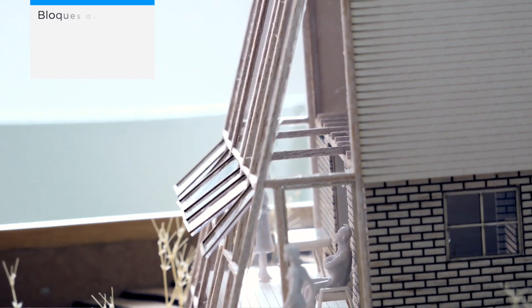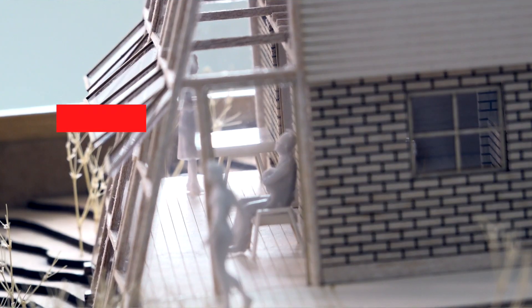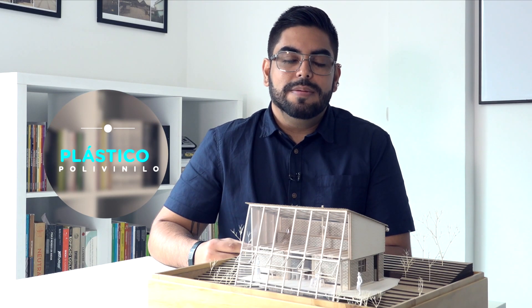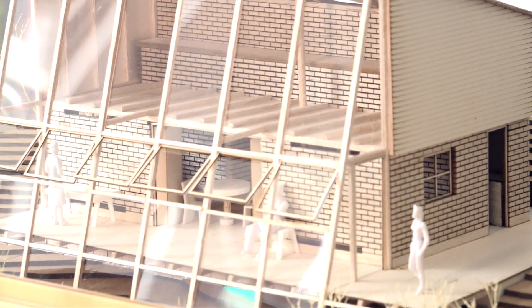El proyecto de prototipo de unidad habitacional hace uso del polivinil, que es un material que conocen los campesinos de la zona. Nos interesaba trabajar con materiales donde se pudiera vincular la comunidad en el proceso de construcción.